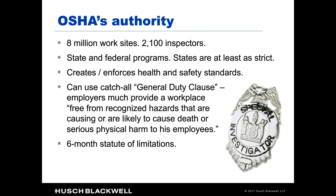A final general introductory note: OSHA has a six-month statute of limitations for issuing citations. So from the time the inspection opens to the time they actually issue a citation is at most six months.